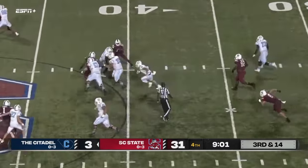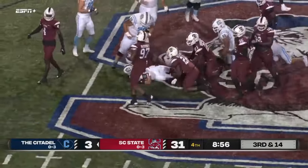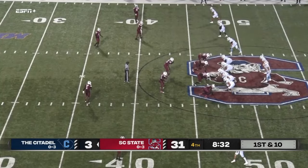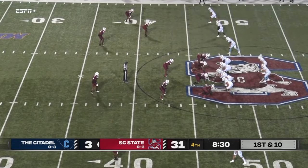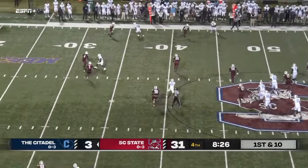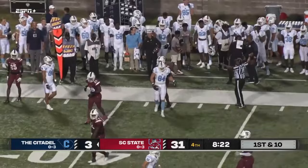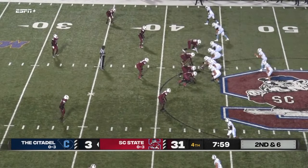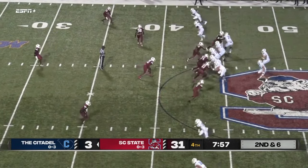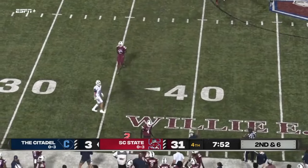Underwood now — here is Owens again off the screen, and he gets it inside South Carolina State territory. Cooper Wallace, one of our Cricket impact players, making some blocks. Underwood going to throw far side — got his man, forces him out of bounds, that is Tyler Cher. The Citadel team has got some really good talent. Underwood back to pass, throws near side, and it's incomplete.